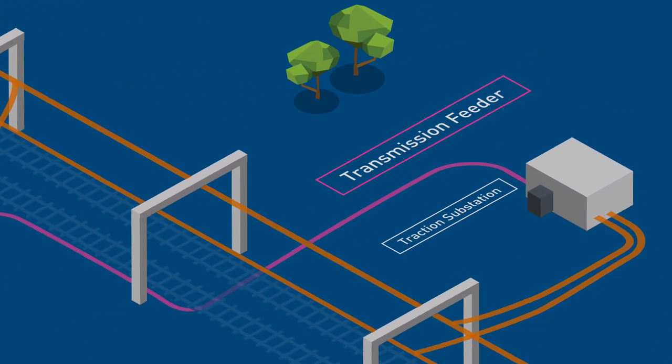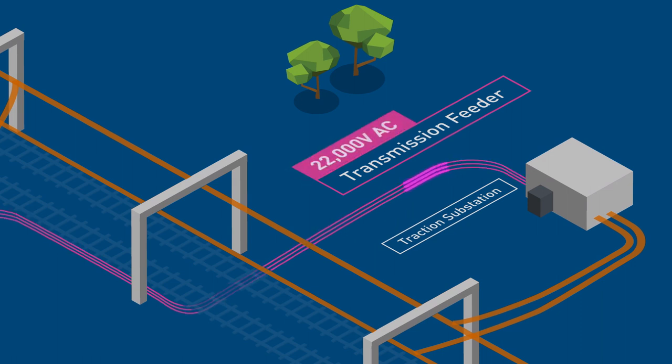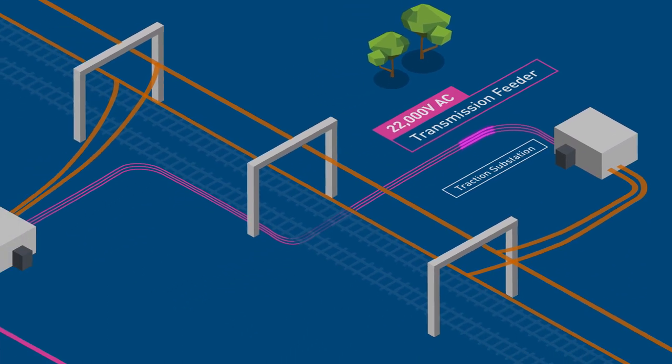The transmission feeders are made up of three conductors that are normally energised at 22,000 volts AC. The substation is connected to the transmission lines at either a tee-off point or at the end of a feeder.